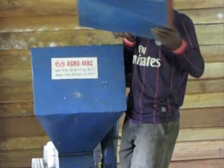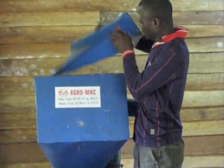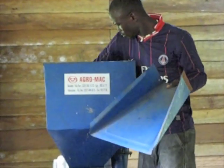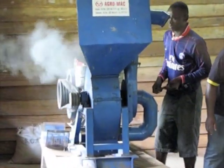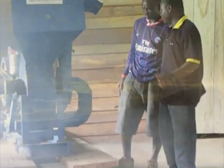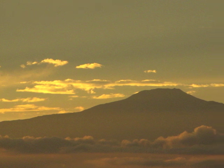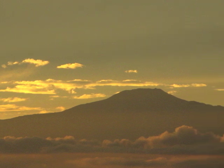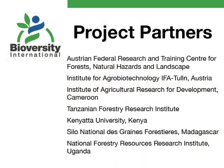This machine had not been used for some time before we visited the community because of the ban on exports, but they were demonstrating to us how it works. We're hoping that as a result of our work, they will be able once again to sustainably harvest the bark and improve their incomes. We'll see you soon.